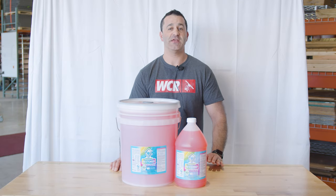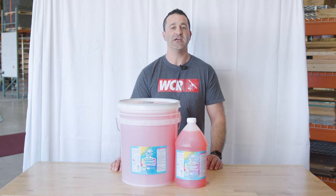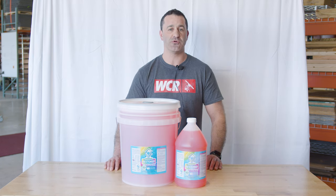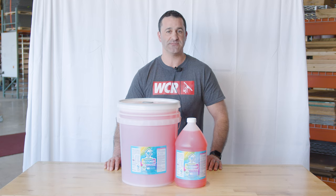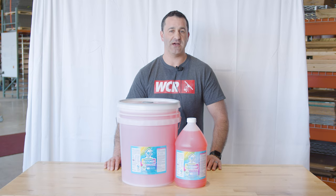If you're looking for a safe and biodegradable chemical that's going to do a great job every time on those industrial cleanups, consider giving EBC Restorer a try in your pressure washing business. Restorer and many other products from EBC are available at windowcleaner.com.